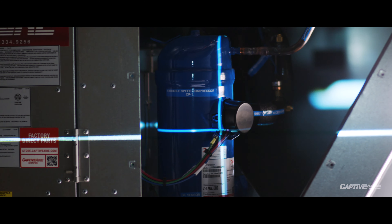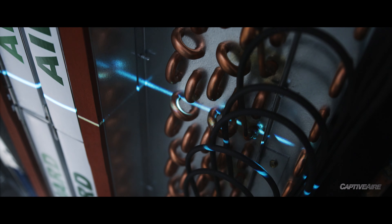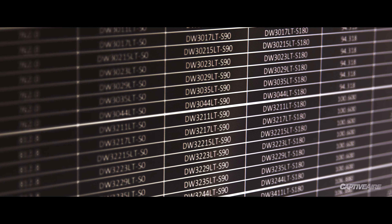Five years ago we did not have variable speed compressors and we did not have variable capacity refrigeration. That technology has changed the way we think about delivering air to the space, and what we realized is we needed to have a better product offering to control more of the building.